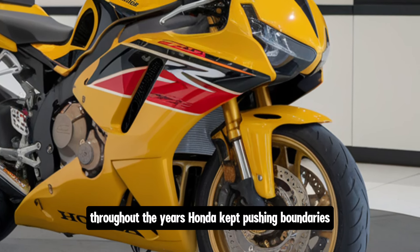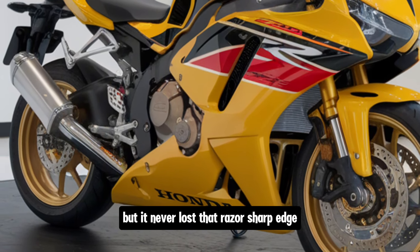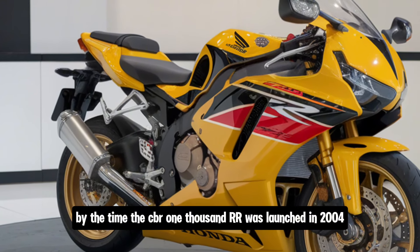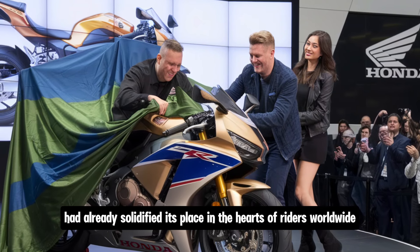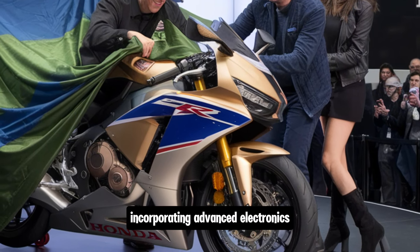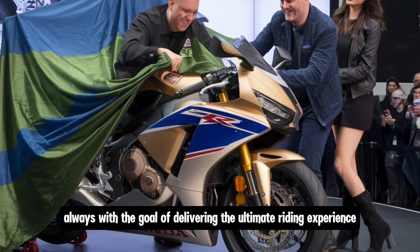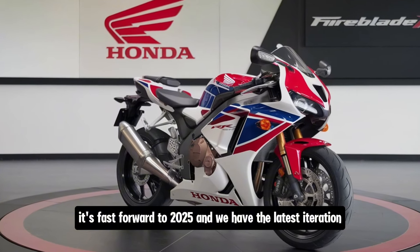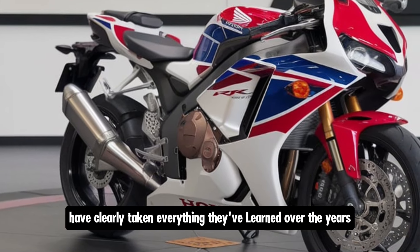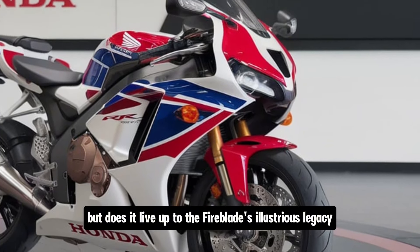Throughout the years, Honda kept pushing boundaries. The Fireblade evolved from a track-ready machine into a more refined, street-friendly superbike, but it never lost that razor-sharp edge. By the time the CBR1000RR was launched in 2004, the Fireblade had already solidified its place in the hearts of riders worldwide. And since then, Honda has been continuously refining the model, incorporating advanced electronics, lighter materials and more aggressive designs, always with the goal of delivering the ultimate riding experience. Fast forward to 2025, and we have the latest iteration, the CBR1000RR Fireblade. Honda's engineers have clearly taken everything they've learned over the years and packed it into this new model. But does it live up to the Fireblade's illustrious legacy? Let's find out!